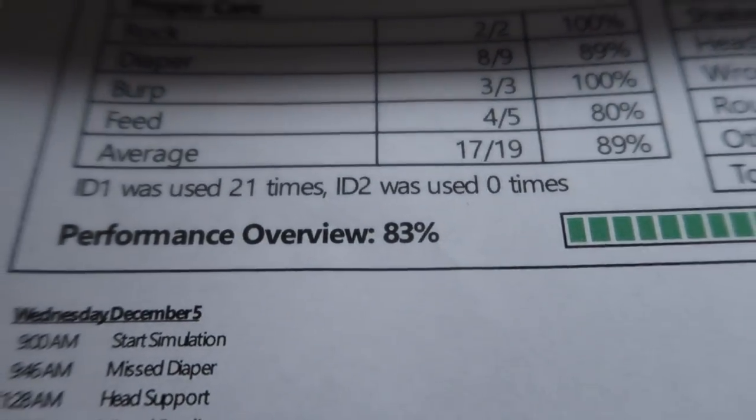I returned my baby and I don't have the wristband anymore. I'm free! I think I'm getting my grade in like five minutes. You guys, I failed. Cool — that's not failing. I got an 83. It's not failing. It's not that bad, but I thought I was going to do a lot better than that. I got minus six on head support. I didn't do the diaper one time, and then I didn't feed it one time. It's fine — at least I got a B and not an F. We're all good.